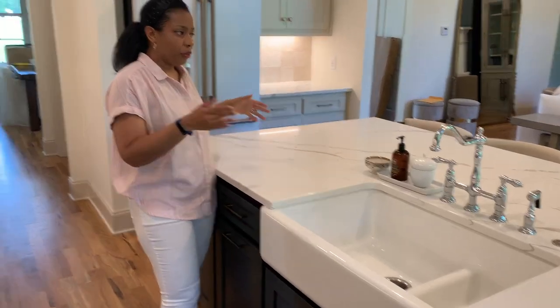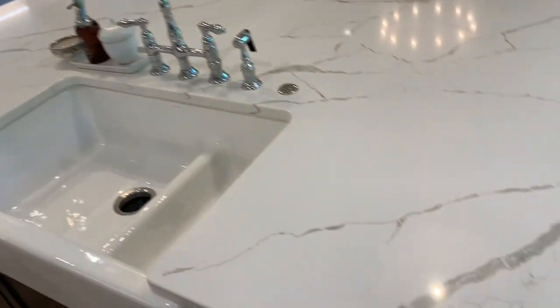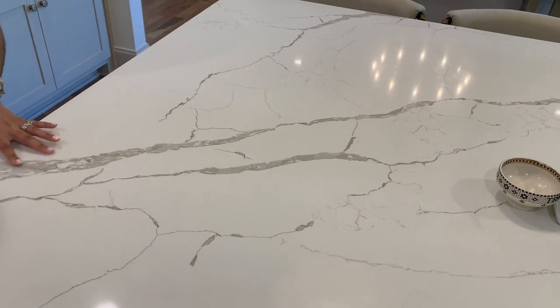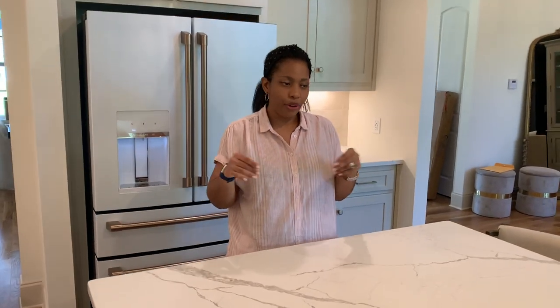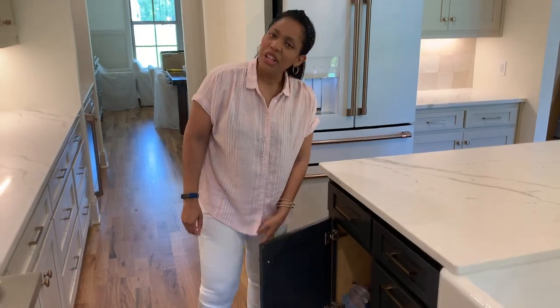The island is eight feet by four and a half feet with a quartz countertop from MSI. The color is called Laza — L-A-Z-A. It has warm tones with a brown-gray base and brownish-gold veining. I love marble but didn't want to worry about spilling grape juice or wine, so we went with quartz. We did splurge a little on the countertop but we love it.